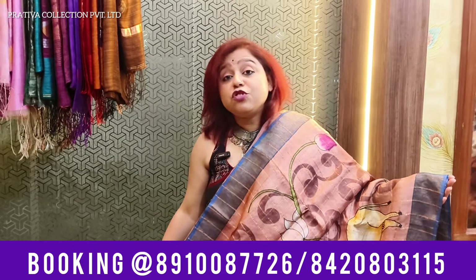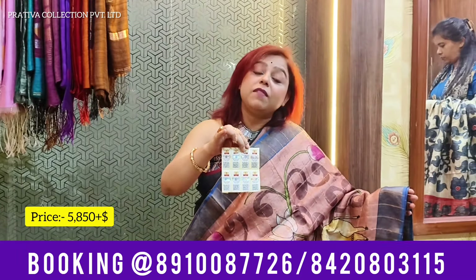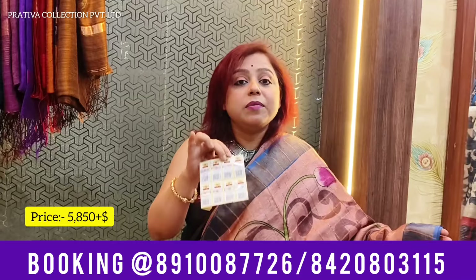So without any delay, let's start the video. Coming to the first saree for this video — Zari Chek Tassars. Now when I say Tassar, I cannot miss this particular entity: silk marks. Today's all the sarees are going to come with silk marks, by which I mean they are absolutely pure and hundred percent genuine Tassars.